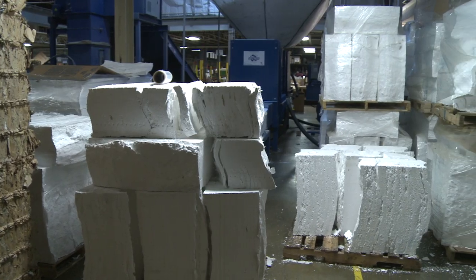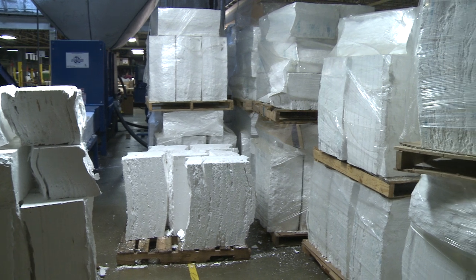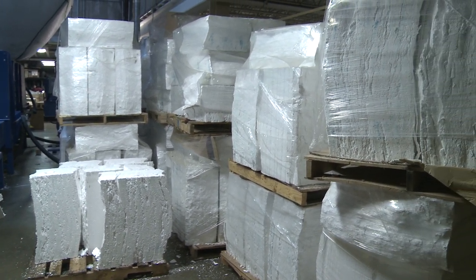Once the blocks are made we palletize everything, and once we have a trailer full we call in the recycling center and they pick up the blocks for recycling purposes.